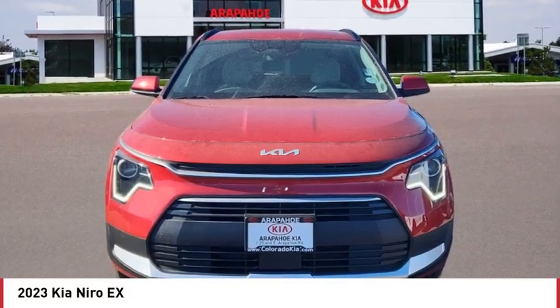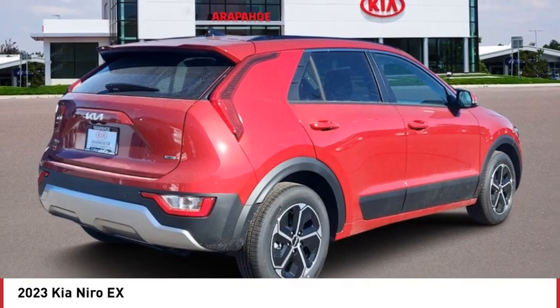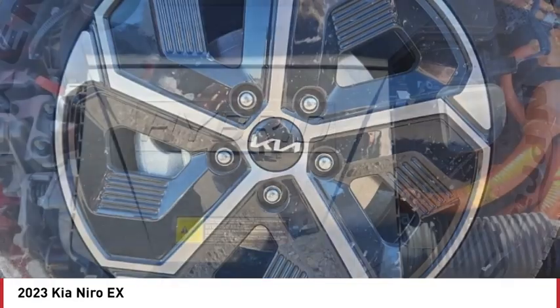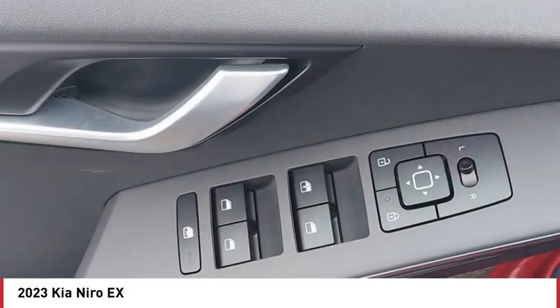Take a ride in the 2023 Niro. The Kia Niro provides functionality and fuel economy you would expect from a hybrid crossover. The roomy cabin and elevated seating let you know you're in a crossover vehicle. However, the fantastic miles per gallon rating reminds you that you're still in a hybrid.